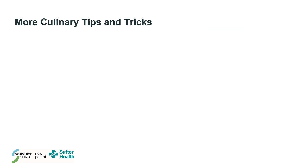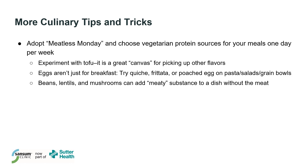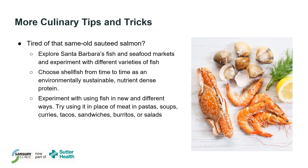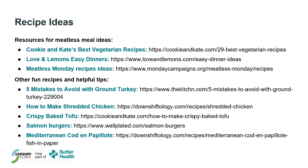One fun challenge is to adopt Meatless Monday and choose vegetarian protein sources one day per week. Try experimenting with tofu, eggs, beans, lentils, or mushrooms as the star of your dish. Experiment with different cooking methods like braising or poaching chicken, and use dark meat for recipes that taste better with a higher fat protein. Want to eat more fish but feel tired of salmon? Explore local fish and seafood markets and experiment with different varieties. Use shellfish from time to time as an environmentally sustainable and nutrient-dense protein, and try swapping fish in place of meat in pastas, soups, sandwiches, or salads.